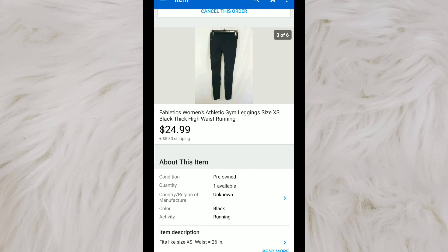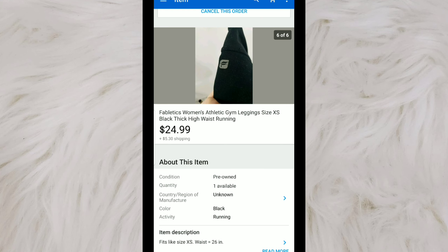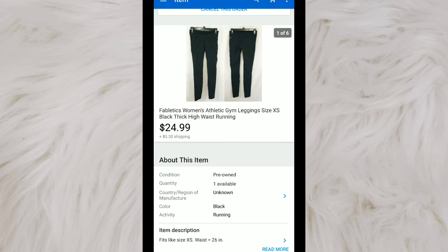These are a pair of women's Fabletics gym leggings, size extra small. I do pick up Fabletics if it's in decent condition and I can get it at a cheap cost. I paid $6.99 for them, which is paying up a little bit. I can typically sell these between $25 and $30, so I definitely wouldn't pay $6.99 now unless it was a pretty unique style. Nonetheless, I still made money — I turned $6.99 into $24.99.